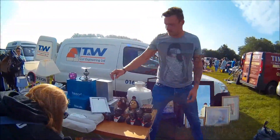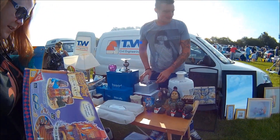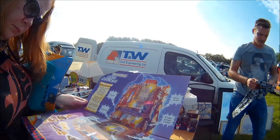Amanda picked up a Harry Potter game — I think it's called Back to Hogwarts — for only £2. The guy said it's all working. It was missing a couple of pieces but nothing special. She picked it up for £2 and she's happy with that.